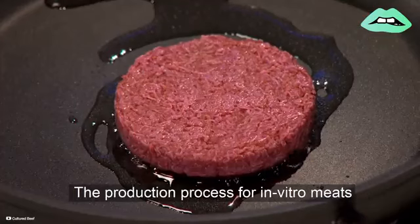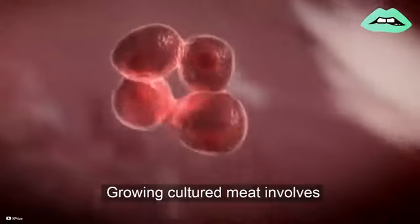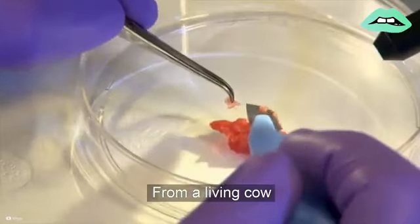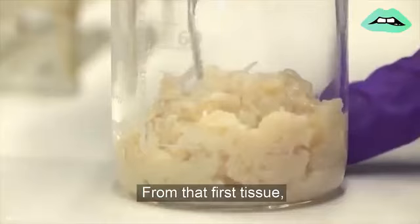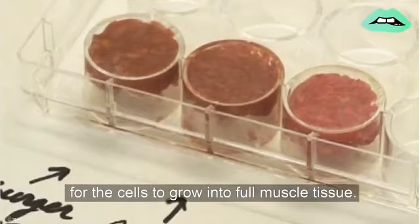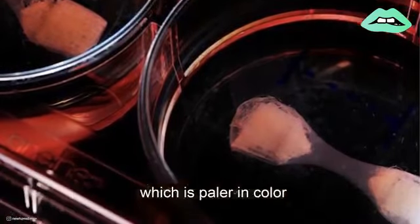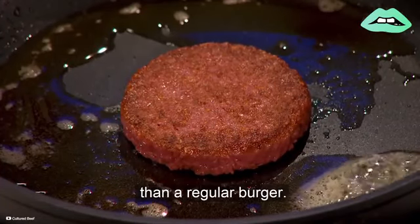The production process for in vitro meats isn't as complicated as you might think. Growing cultured meat involves harvesting stem and muscle cells from a living cow and growing them together in the lab to create tissue. From that first tissue, scientists extract the muscle cells and place them in an artificial environment for the cells to grow into full muscle tissue. This muscle tissue is then collected to produce a meat patty, which is paler in color and slightly more neutral in taste than a regular burger.